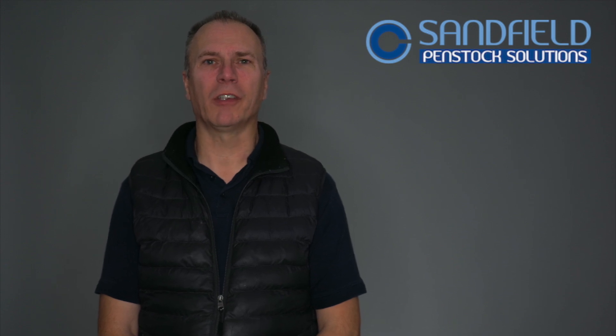Hi, my name is David Cole and I'm Technical Director of Sandfield Penstock Solutions, and I'm going to talk to you a little bit about environmental permitting.